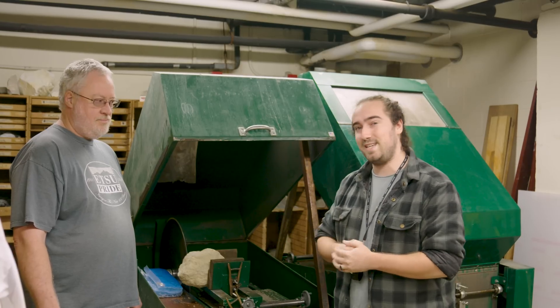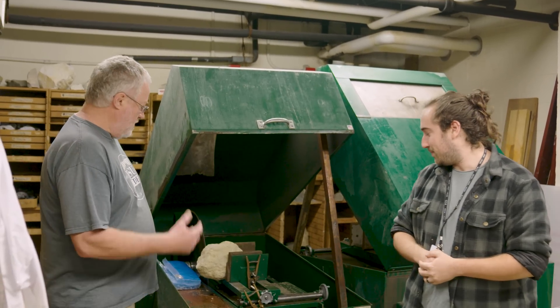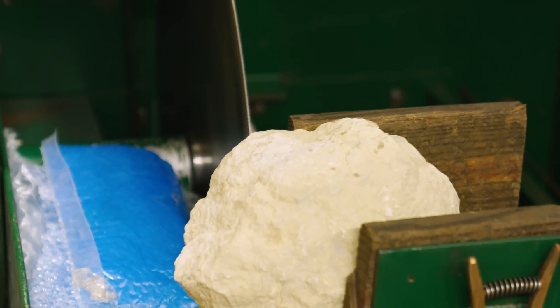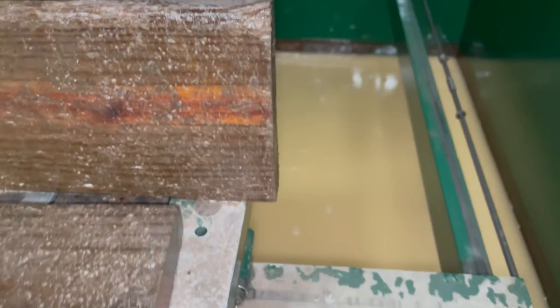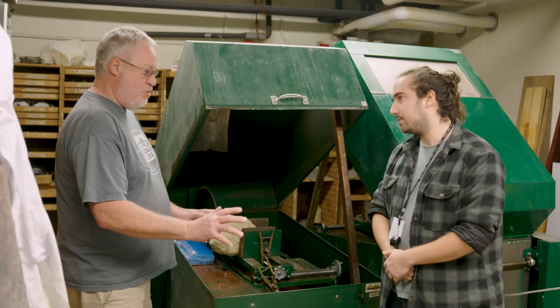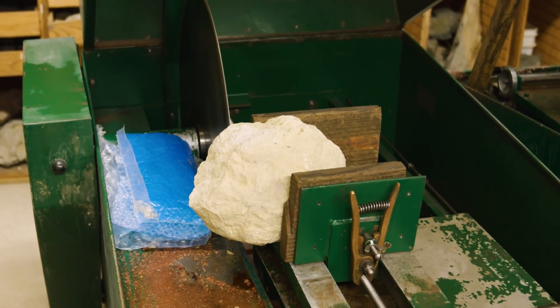We're here with Mick from VTSU. We brought him some geodes. Mick, tell us what we got here. This is a 24-inch diamond blade rock saw. What we're going to do is put the geode in the vise. This is on a mobile carriage, and the trick is the carriage is driven by the saw itself and will be pushed past this diamond blade. It'll grind through the rock and cut the geodes in half.